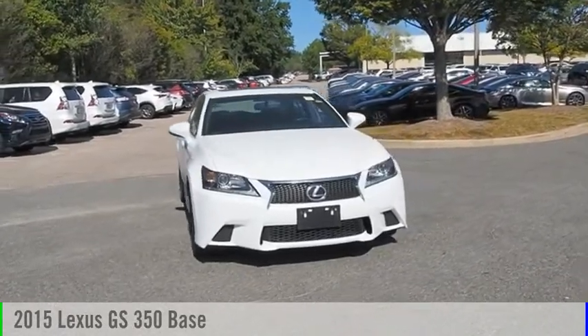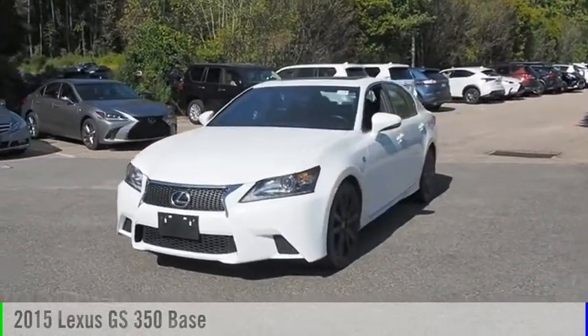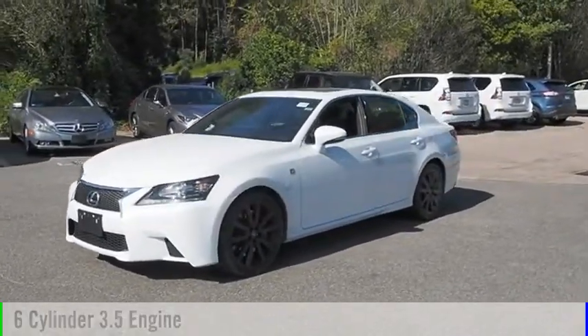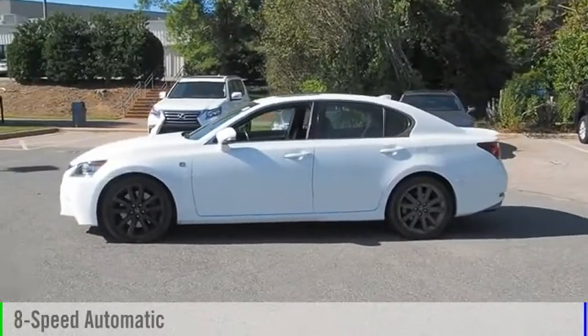Stop by and take a look at the 2015 GS350. This vehicle is powered by a rear-wheel drive, 6-cylinder, 3.5-liter engine and comes with an 8-speed automatic transmission.